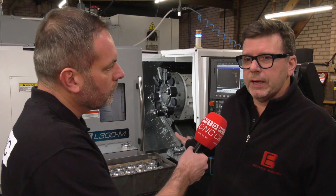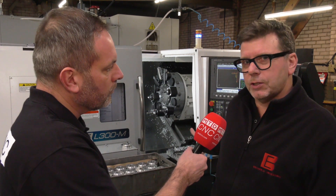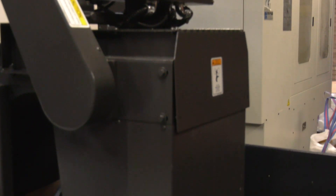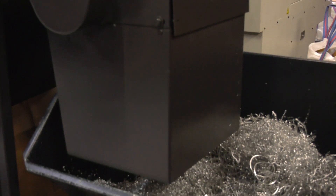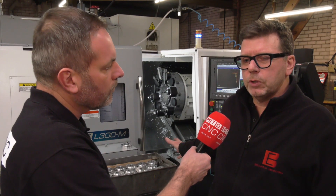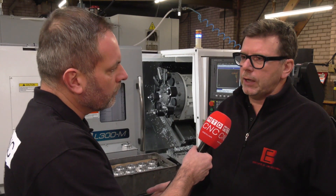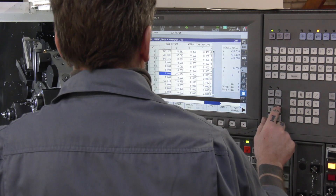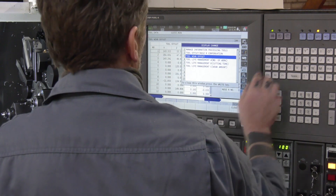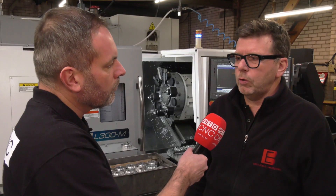We managed with the space available to actually integrate the SWARF conveyor, and obviously the control was something we needed to take on board. We're always keen to try a new control, so we're taking the Okuma control on board.